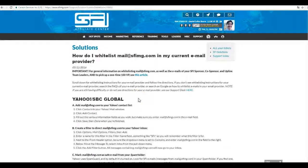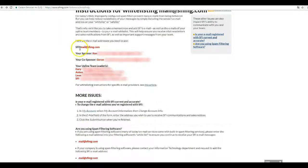Stop the video now and add both the SFI email and the emails from your sponsor, co-sponsor, and upline team leaders to your contacts. It will just take you a moment. Go now and when you come back, resume the video.